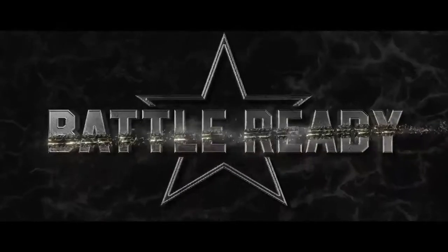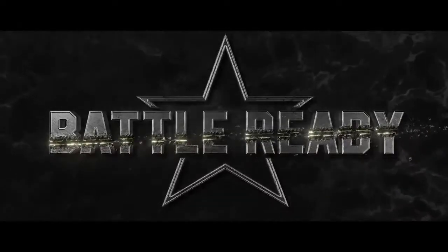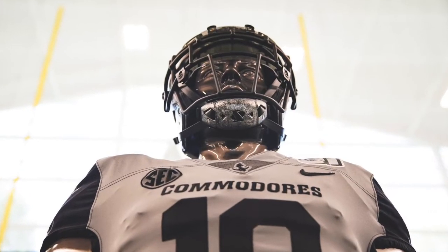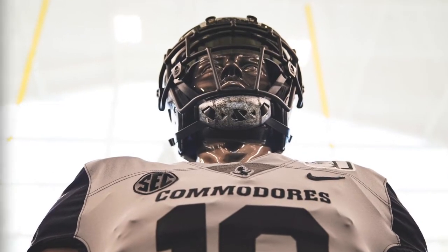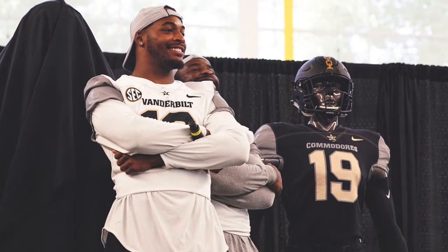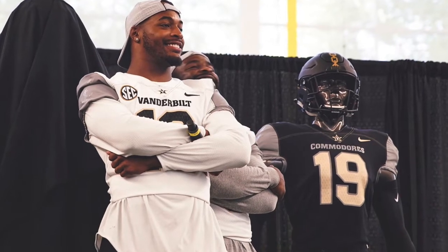What is up YouTube, we got Vanderbilt uniforms battle ready, and boy oh boy do I like these threads — all gray. These are some of the coolest jerseys I've seen in a long time. When you watch the inspirational video, it's on Twitter — just search Vanderbilt football — it gives you chills. It feels like you're watching a movie trailer from Hollywood, really well done. Derek Mason is like commentating over it.